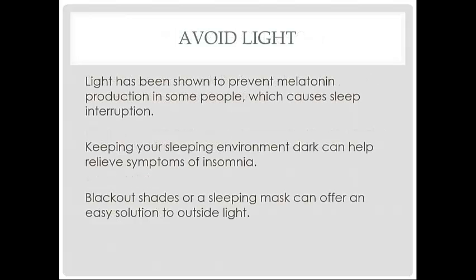Light has been shown to prevent melatonin production in some people, which causes sleep interruption. Keeping your sleeping environment dark can help relieve symptoms of insomnia. Blackout shades or a sleeping mask can also offer an easy solution to outside light.